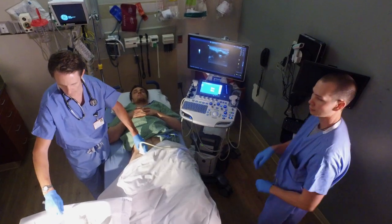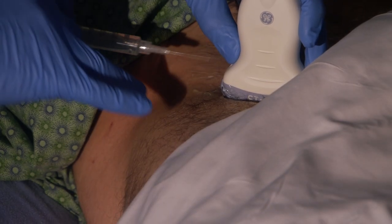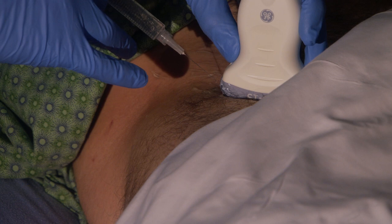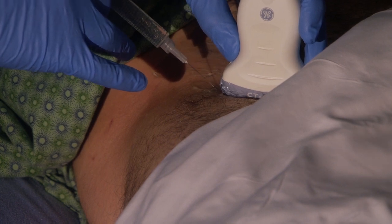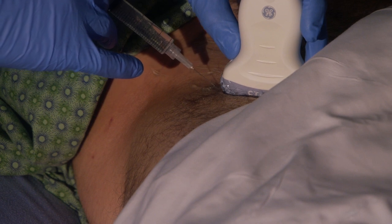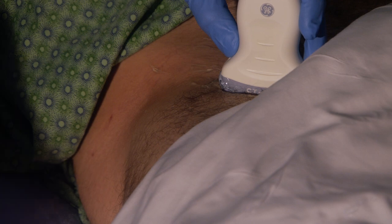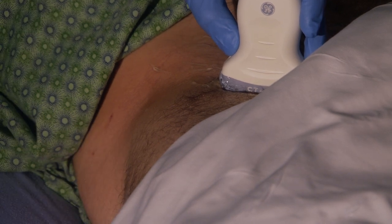I'm picking up a little bit of local anesthetic and I'm going to make a little skin wheal. It's pretty sharp, but it won't last long. You can see I'm coming in right on the edge of the probe, and I'm going to make a little skin wheal there. We'll just give that a second for that to get numb.